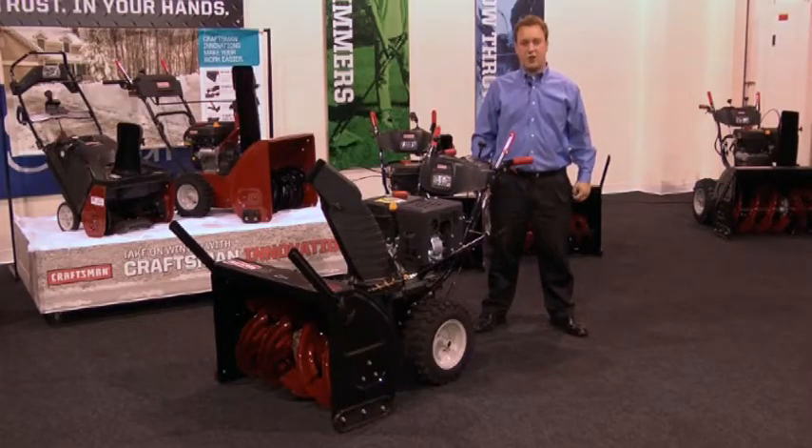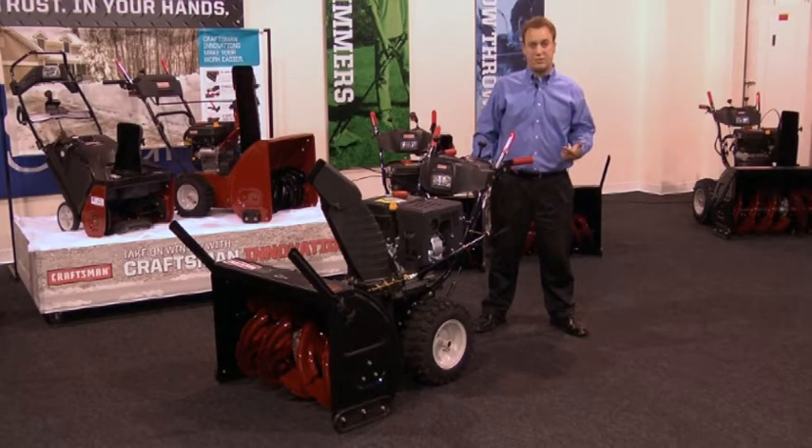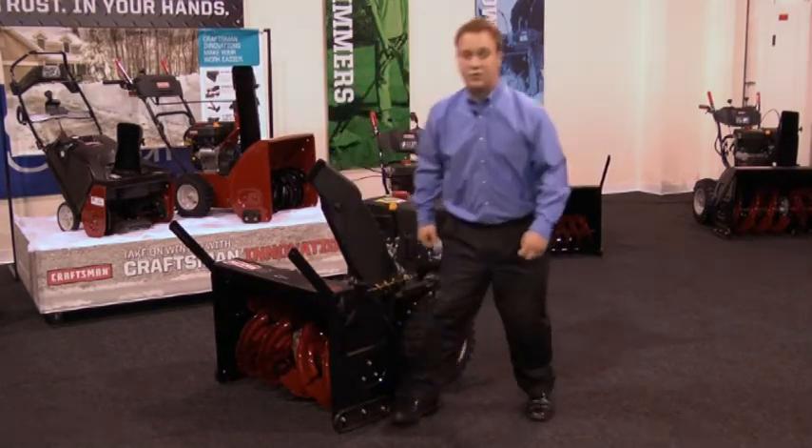For customers with heavy wet snow and frequent large accumulations, Sears offers the new Craftsman CX-Series Snow Throwers. CX-Series Snow Throwers are designed for large and extra large driveways with 9 inches or more of snowfall. They feature the most powerful engines and the widest clearing paths with 16 inch serrated augers and heavy duty impellers.